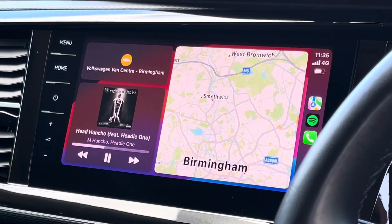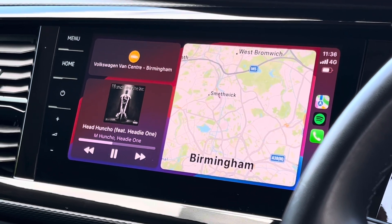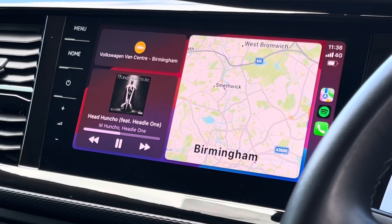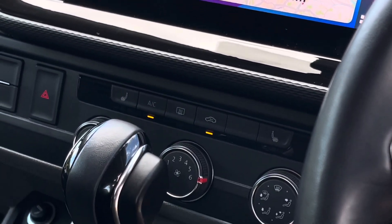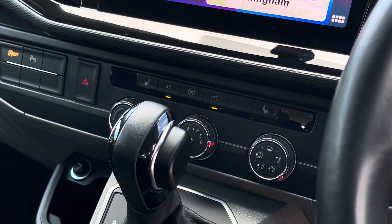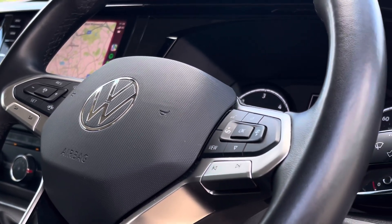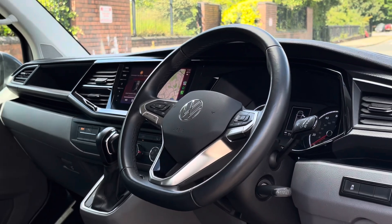This system features the Discover Media Navigation Pro, as well as allowing users to access all their favourite radio stations and utilising the App Connect feature, allowing you to connect your smartphone device to the system using Apple CarPlay or Android Auto. Beneath the touchscreen are the climate controls. This vehicle comes with two front heated seats as well as climatic air conditioning. Further down to the left there is a 12 volt and two USB-C charging points, and of course the driver has access to a three spoke multifunction leather trimmed steering wheel.